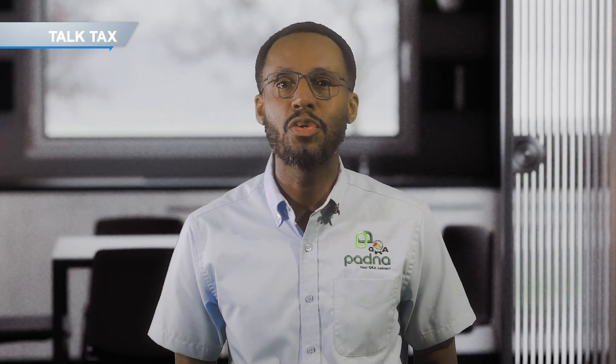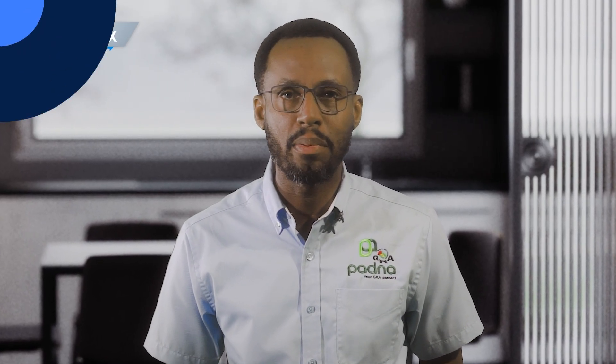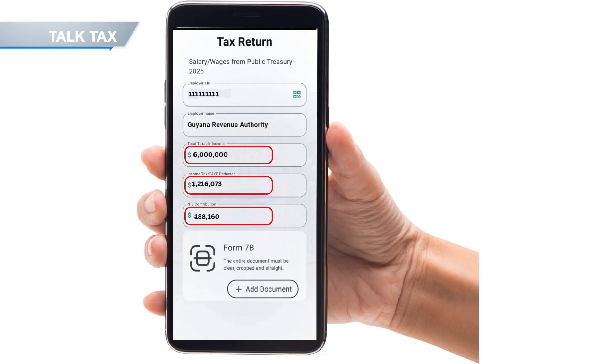Now, if you received your 7b slip and it does not have the QR code printed on it, there's another simple option for filing your tax return using the Patna mobile app. You simply enter your employer's TIN in the first row — this TIN you will find on the 7b slip received from your employer. Once you do that, you will be able to populate the other details in the earnings section automatically.